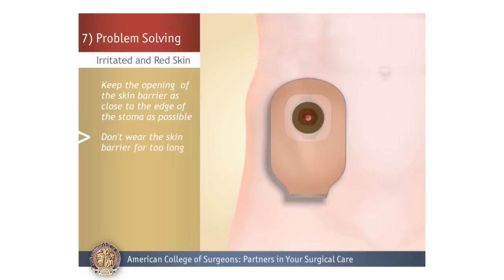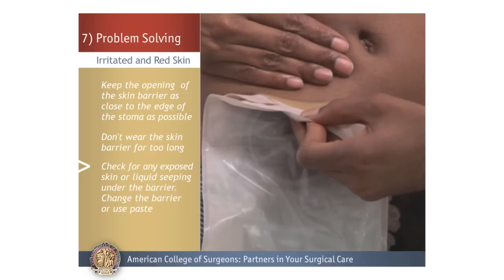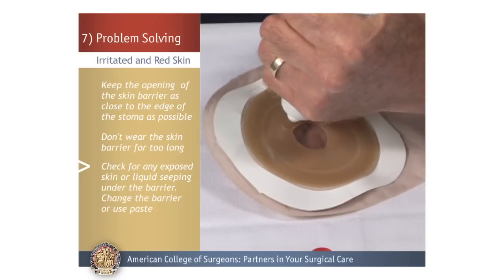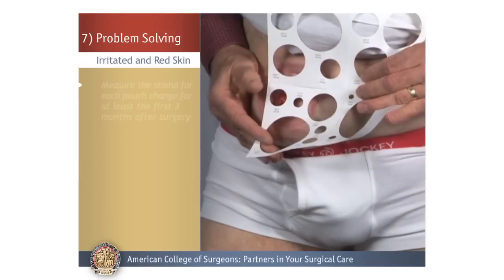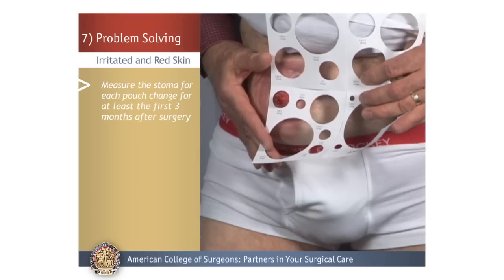Don't wear the skin barrier for too long. Examine the barrier and check for any exposed skin or liquid seeping under the barrier. If there is seepage, change the barrier and you may need to use paste to fill in any gaps. Measure the stoma during each pouch change for at least the first three months after surgery.